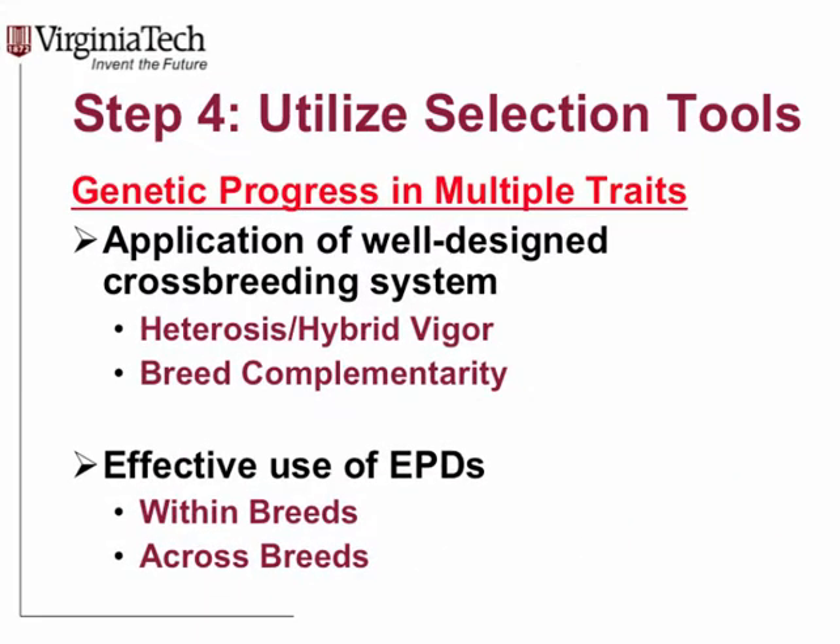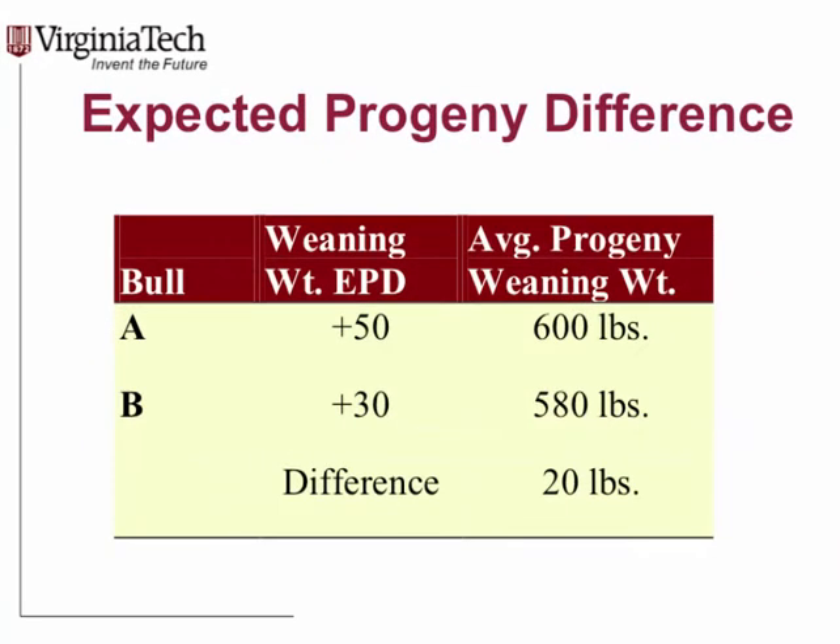Step four is using the tools we have to make proper bull selection. One of my favorite topics is crossbreeding — we know that a well-designed crossbreeding program is the way to go in a commercial cow-calf setting because of the huge advantages to a crossbred cow in reproductive efficiency and weaning performance. We also do it through EPDs and selection of bulls within breeds. Our primary tool to select those bulls is EPDs. Let's do a quick review.